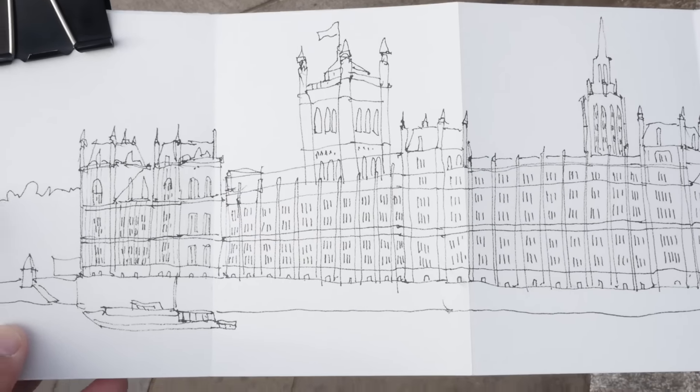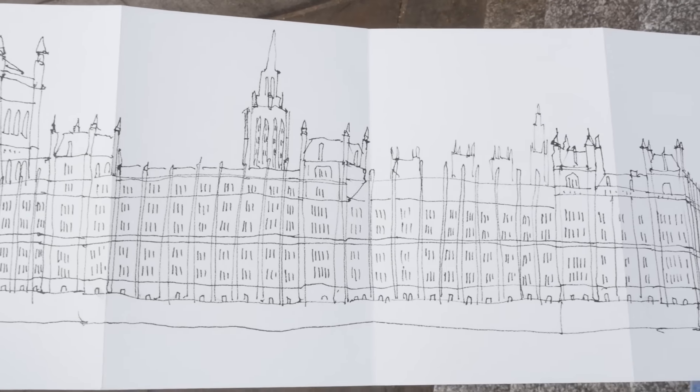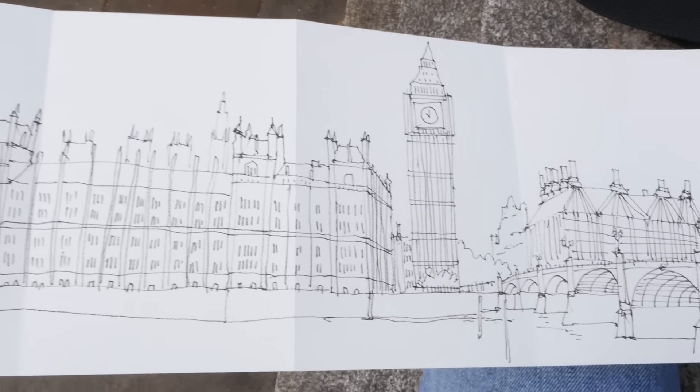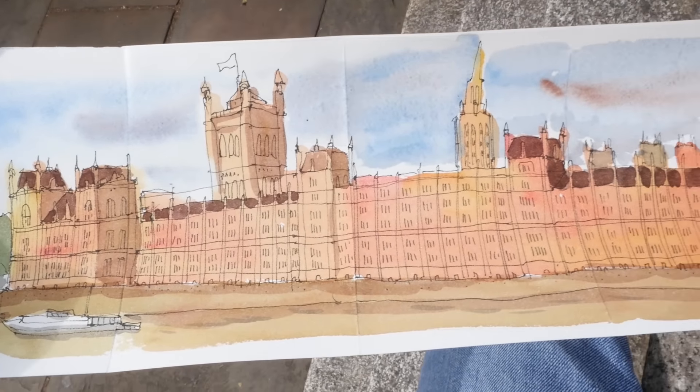This is my sketch of Westminster before I mess it up with watercolors. It took me probably 45 minutes to one hour. And this is the completed sketch after adding watercolor to it.